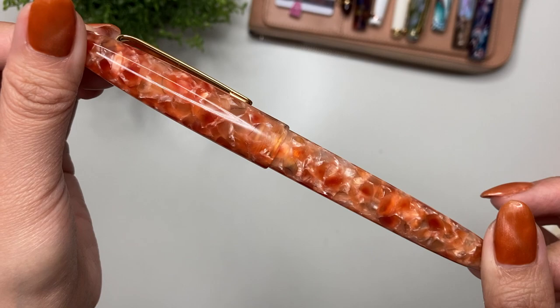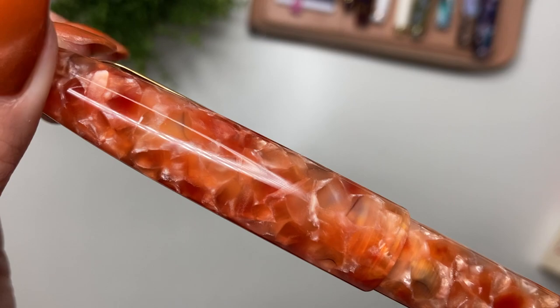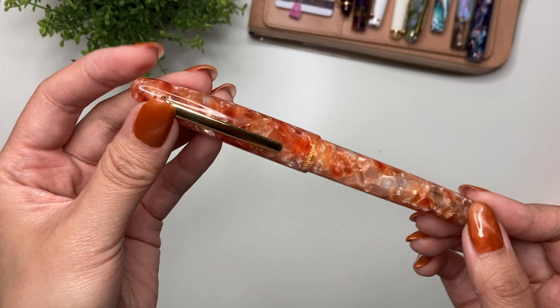If you look up Petrified Forest on Google, you'll see the color is actually very similar to what's in this pen. You've got a mix of oranges and corals, looks like there's a bit of white in there, and then even black that looks like part of the tree. There's some translucency and chatoyancy in there — it's just beautiful, absolutely gorgeous.